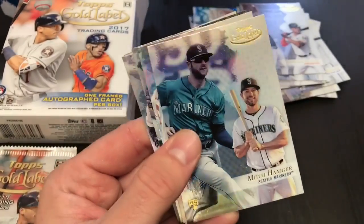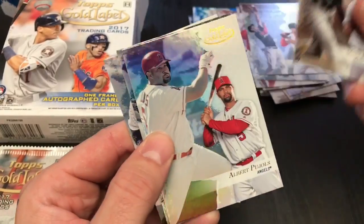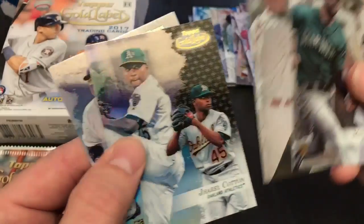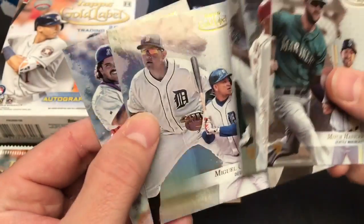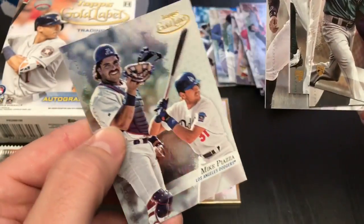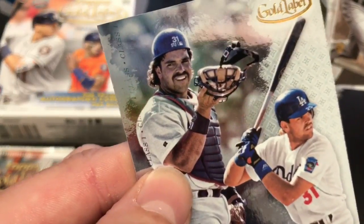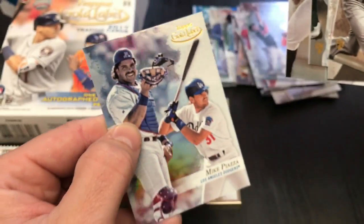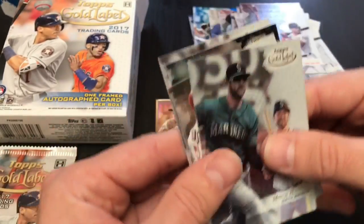There's probably 20 boxes in a case. I didn't think to count before I started this video, but these are definitely beautiful cards and they release Wednesday — today is Tuesday. Look at the mustache on Mike Piazza there. He's got a little something going on — he always did. Probably gonna win best mustache from this box.